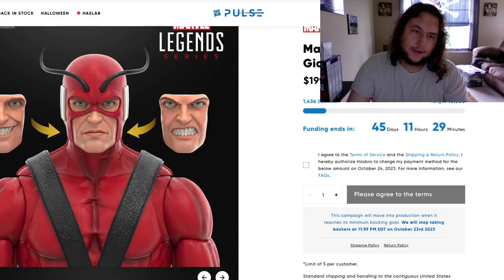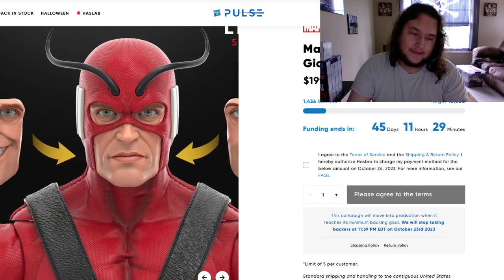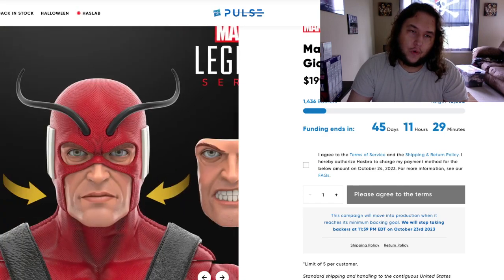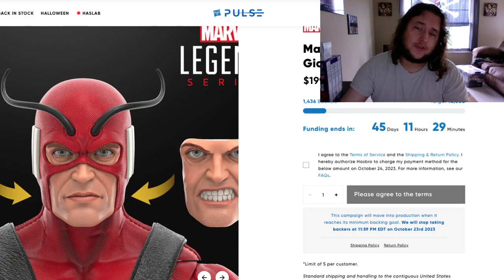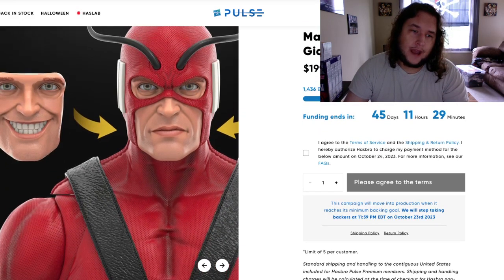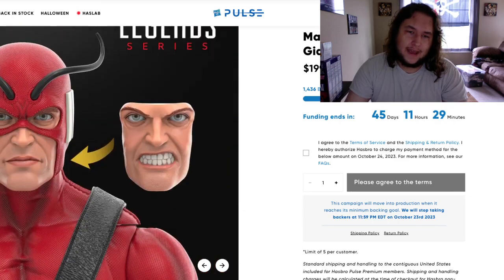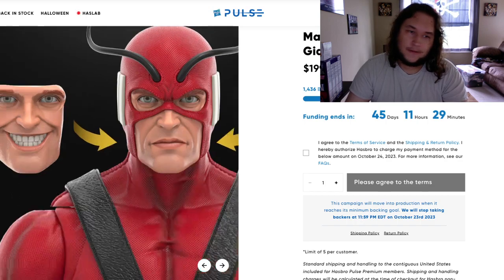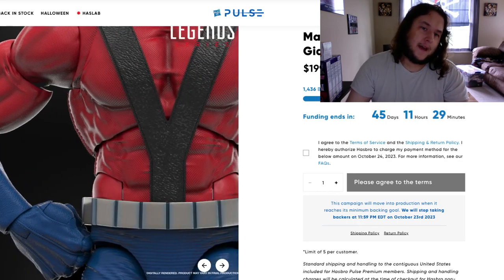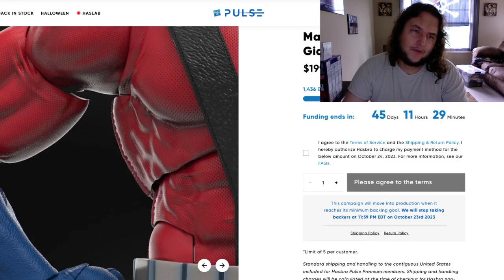We got interchangeable heads. It looks like we have three different heads along with the stretch goals — a smiling head, a stoic head, and an angry head. And the shading detail on his biceps, pecs, and abs — you can really see it. It's pretty good. I don't know if that's just the render photo or the final figure, but this is just a mock-up as far as I know.